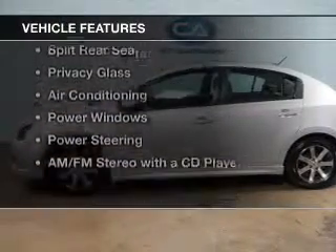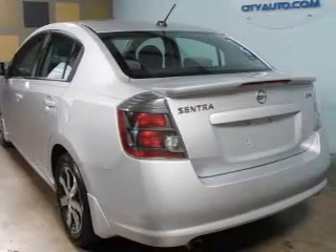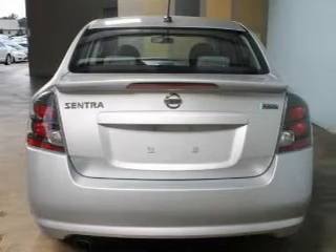The features include Sirius XM satellite radio, digital audio input, an adjustable tilt steering wheel, split rear seats, and privacy glass.